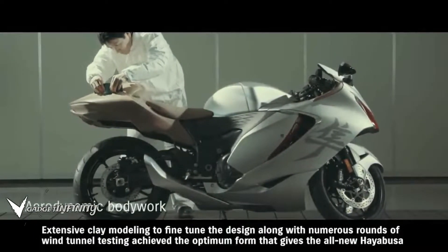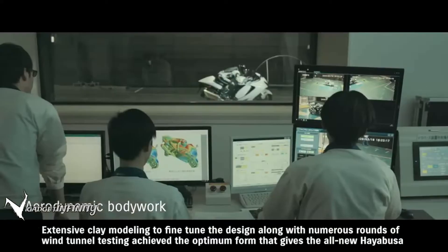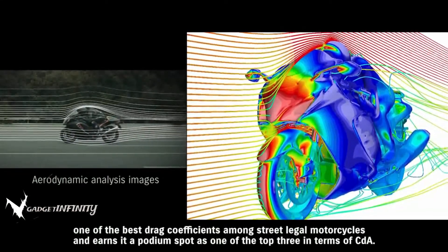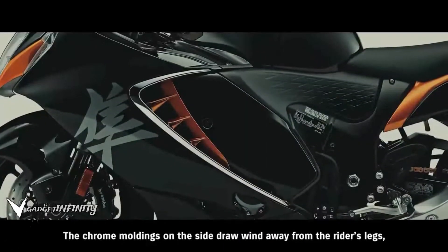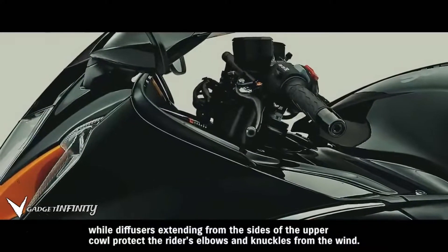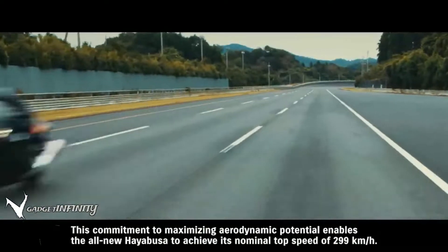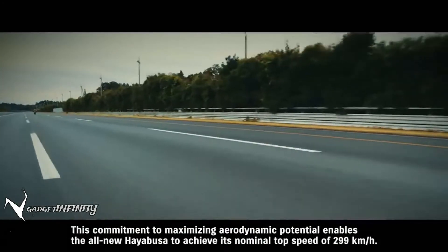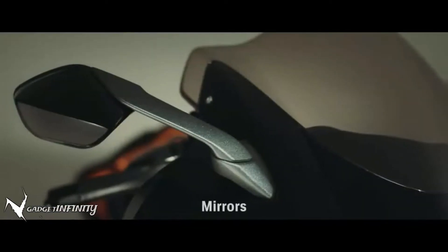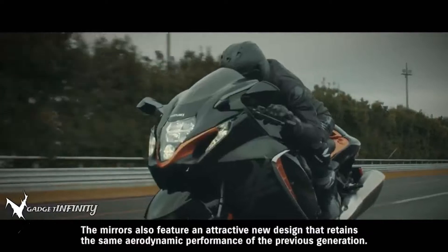Extensive clay modeling to fine-tune the design, along with numerous rounds of wind tunnel testing, achieved the optimum form that gives the all-new Hayabusa one of the best drag coefficients among street-legal motorcycles, earning it a podium spot as one of the top three in terms of CDA. Chrome moldings on the side draw wind away from the rider's legs, while diffusers extending from the sides of the upper cowl protect the rider's elbows and knuckles from the wind. This commitment to maximizing aerodynamic potential enables the all-new Hayabusa to achieve its nominal top speed of 299 km per hour. The mirrors also feature an attractive new design that retains the same aerodynamic performance of the previous generation.